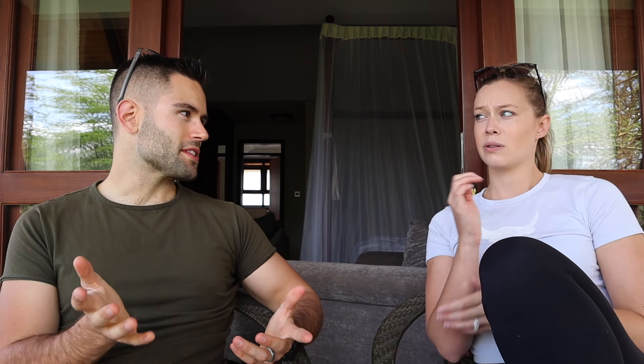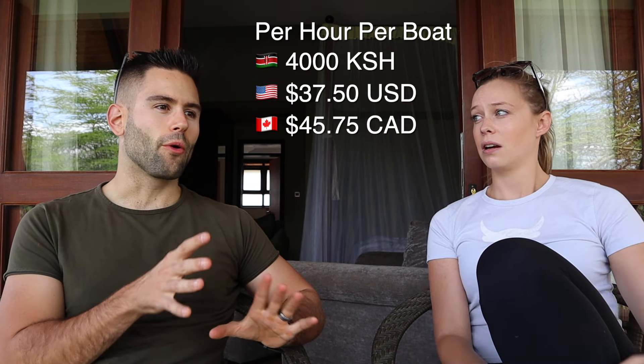The boat ride was not included with the villa, but it wasn't too expensive either - it was 4,000 Kenyan shillings per hour per boat, not per person. We ended up being there for about an hour and 15 minutes. Now we're gonna relax for about an hour and then go for lunch. Yesterday was great, this morning was great, so lunch has to be great - hopefully they'll have chapatis.